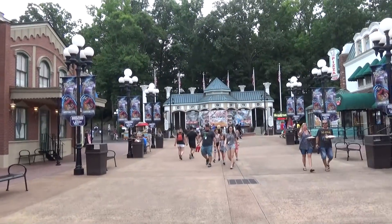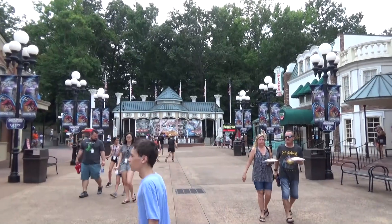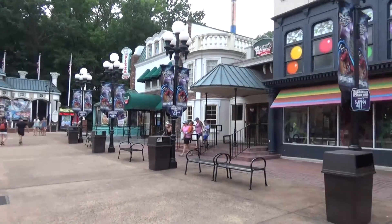Good morning everybody — Legend and Molly coming at you from Six Flags Over Georgia. We've been here a lot. In this video we're just going to take a walk around the park — a full park walkthrough showing off all the rides, the restaurants, and all that kind of thing, starting here in the park's Main Street area.